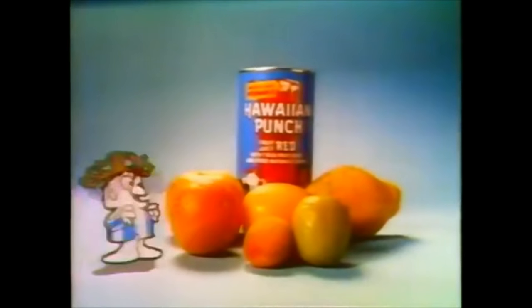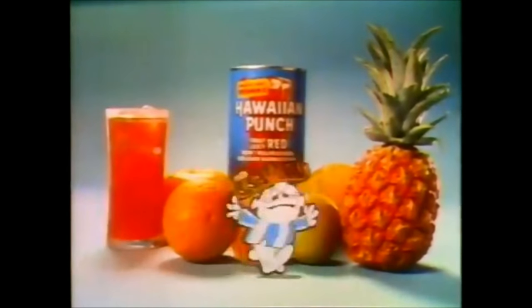You taste seven kinds of fruit in Hawaiian punch. Hawaiian punch is made with seven kinds of fruit for a one-of-a-kind fruit taste. Hawaiian Punch Fruit Punch with 10% real fruit juice for a real fruit-juicy taste.